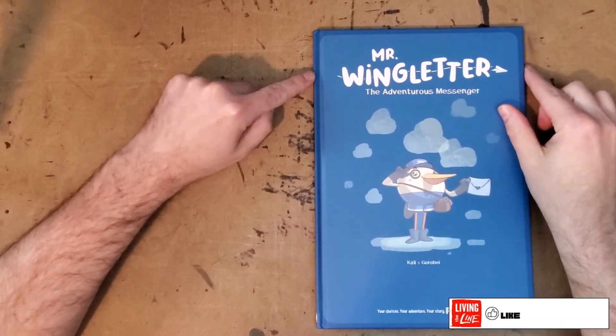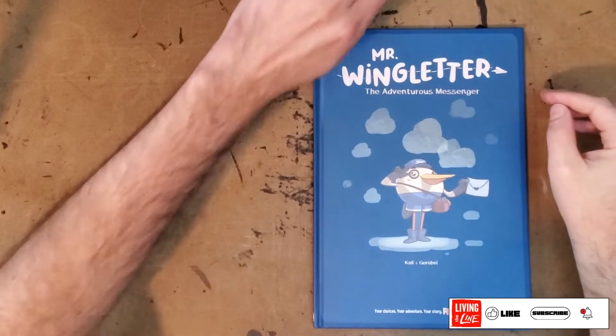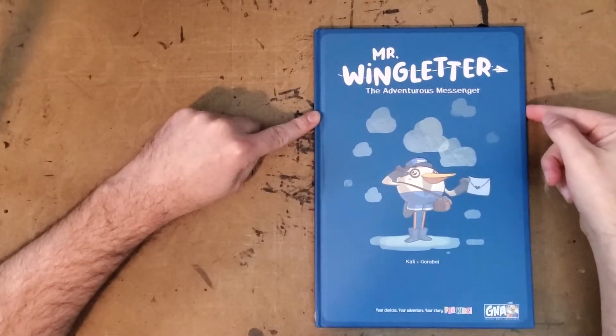Hey there everybody, thanks for joining me for another one-man review. Today I'll be looking at an interesting book from Van Ryder Games. This is Mr. Wing Letter, The Adventurous Messenger.